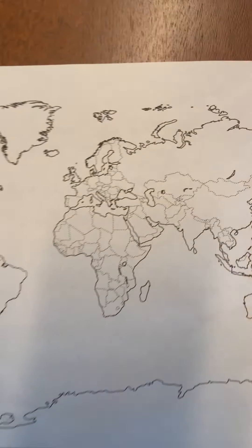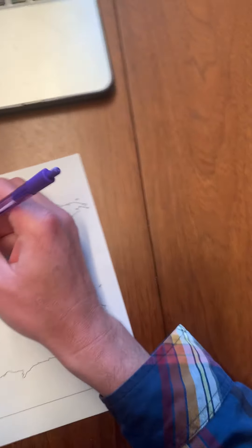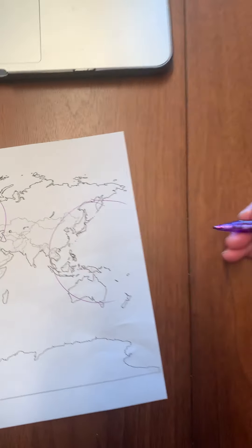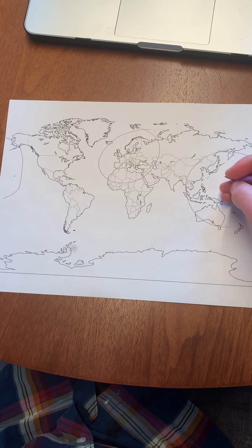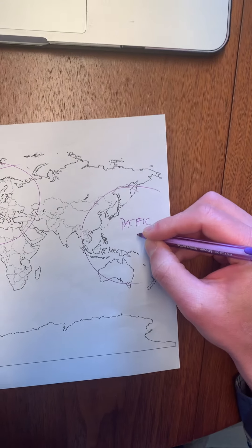Let's start with the map of the world, because this is truly a world war, and there are two major theaters of war. There's the European Theater, and then there's the Pacific Theater, which goes all the way up there — you have to go even further back here. So I've got Pacific Theater.